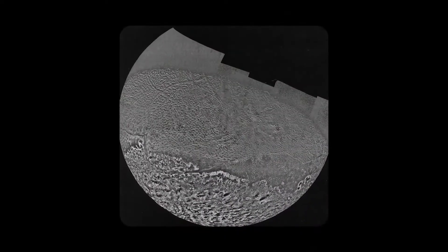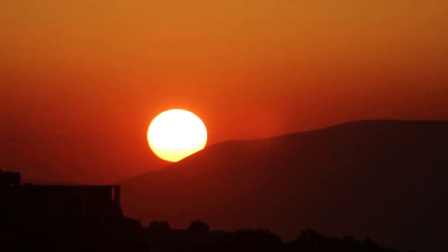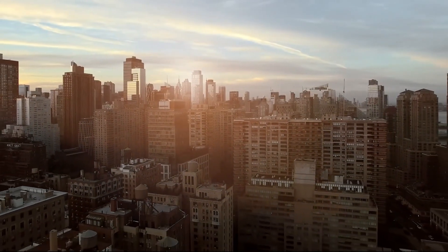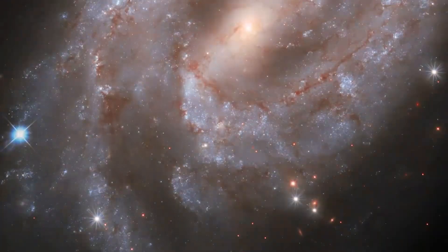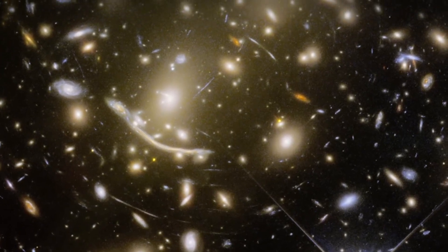The largest moon of Neptune, Triton, is like a faraway mystery in our cosmic backyard, reflecting a significant portion of the sunlight that strikes it and encased in a cool layer of nitrogen. Astronomers have always been fascinated with Triton, but the James Webb Space Telescope's advent has brought about a new era in our understanding of this frozen planet.